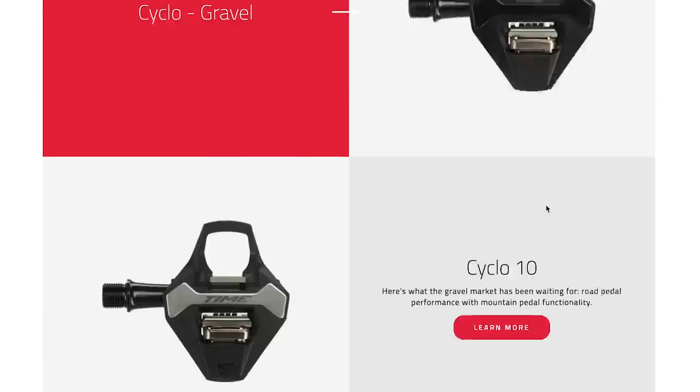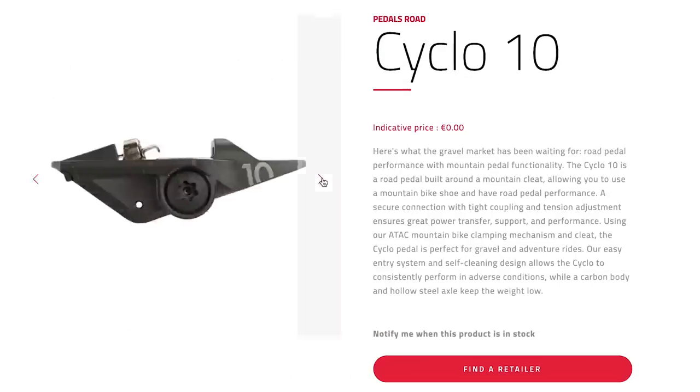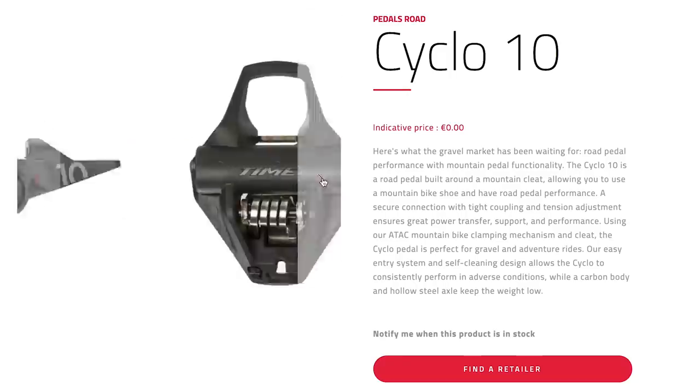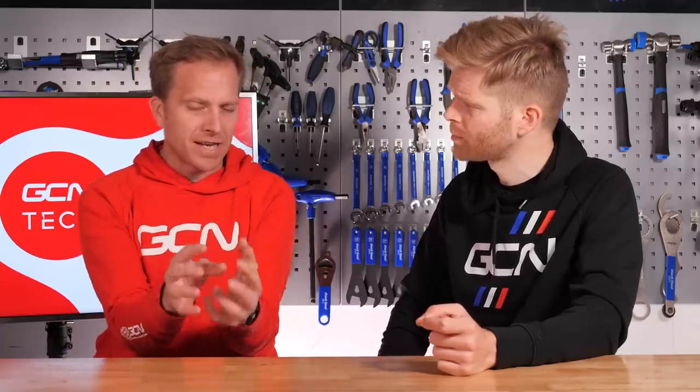French brand Time has released a new range of pedals designed for off-road or mixed surface adventure riding called the Cyclo. Available in three models — the top of the range is the Cyclo 10, the lightest and stiffest at just 128 grams claimed per pedal. There's also the Cyclo 6 and Cyclo 2. They've taken technology from road pedals, with a bigger platform for power transfer, loads of mud clearance, and a two-bolt cleat system.